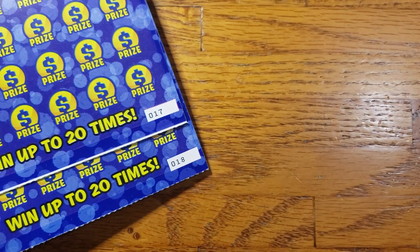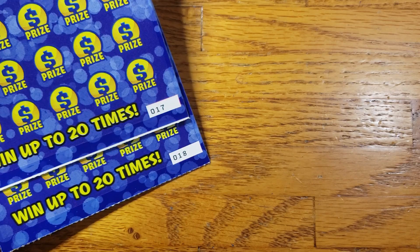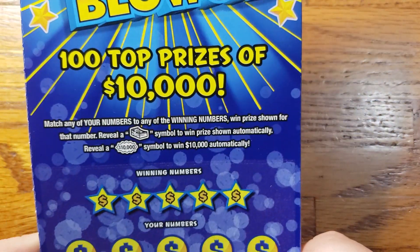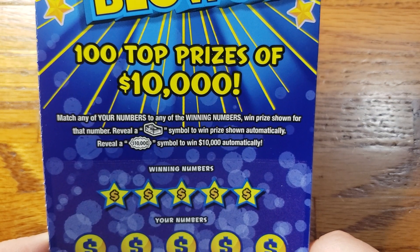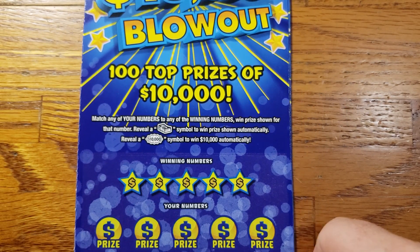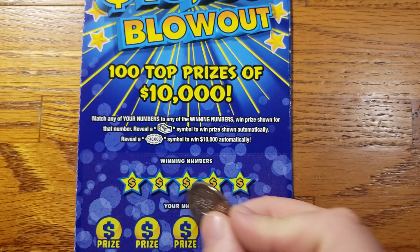Alright guys, today we have tickets 17 and 18. Let's get started with ticket 17 and work our way up. We're looking for that stack of cash symbol to win the prize shown, or that ten thousand dollar burst symbol. We will always take what we can find.